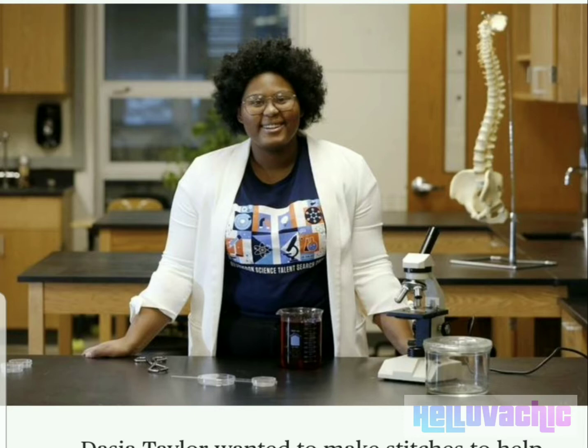Meet the teen that made color-changing stitches to prevent fatal infections. And that is a picture of Deja Taylor.